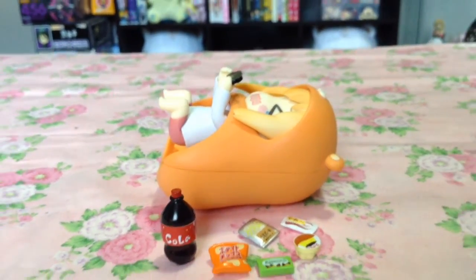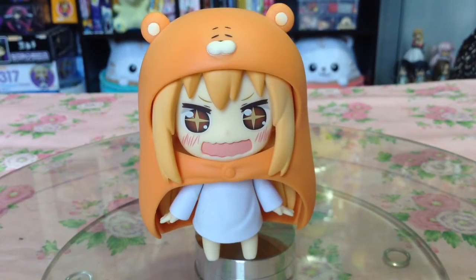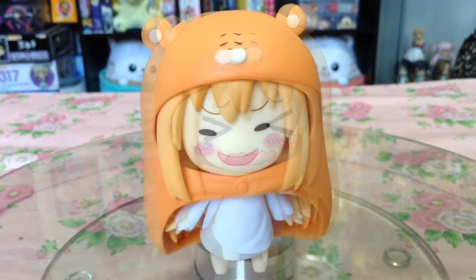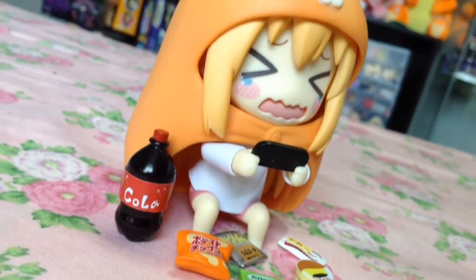Not to mention, the Nendoroid comes with a plethora of treats — a sitting pose, cola, and not two, not three, but five faceplates. So even if you're not a fan of Umaru, this Nendoroid still comes with enough accessories to make her worth the buy.